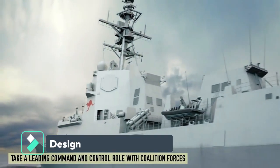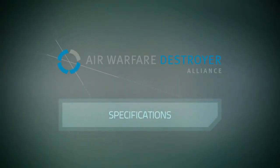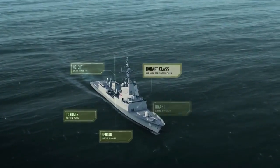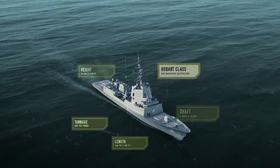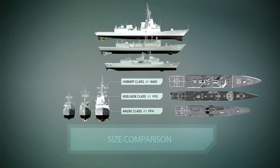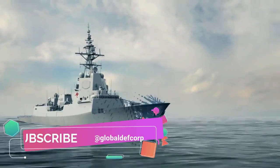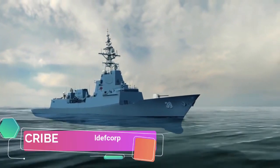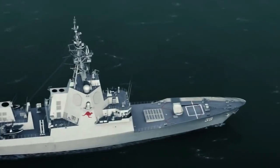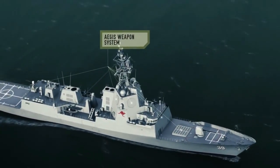The Air Warfare Destroyer (AWD) Alliance Consortium coordinates the work of Spanish shipmaker Navantia, the Australian shipbuilder ASC, mission systems integrator Raytheon Australia, U.S. defense contractor Lockheed Martin, and the Australian Department of Defense. The HMAS Hobart is 146.7 meters long with an 18.6-meter beam and 7.2-meter draft. She can sail at 28-plus knots with an operational range of 4,500 nautical miles at 18 knots, and complements a crew of 180.